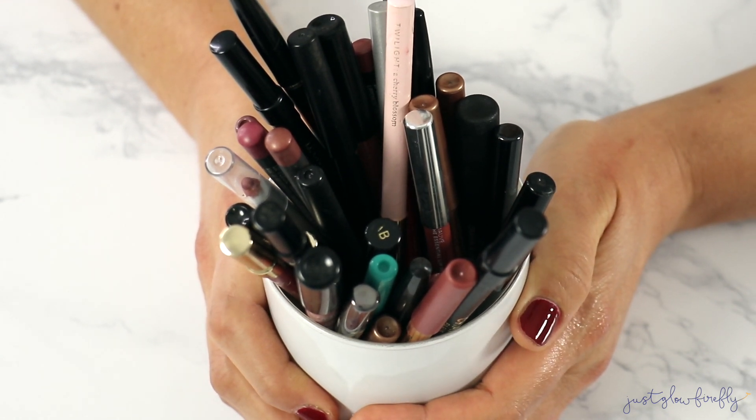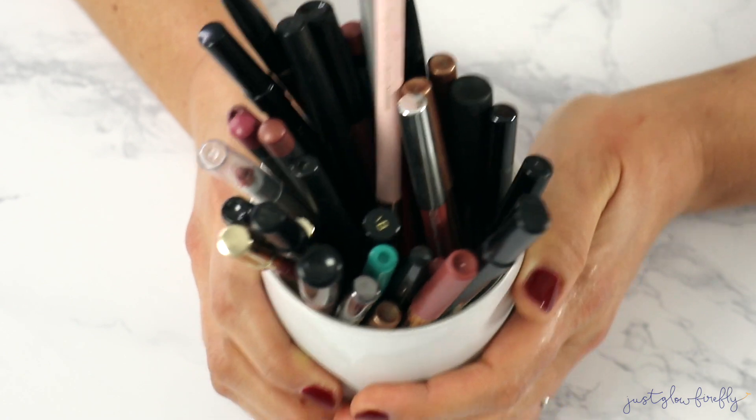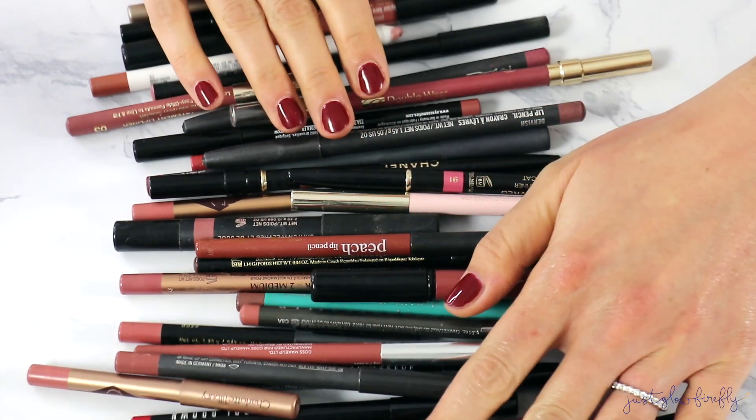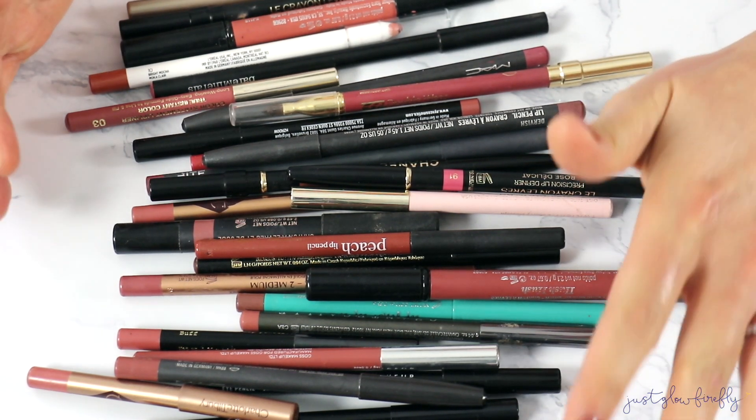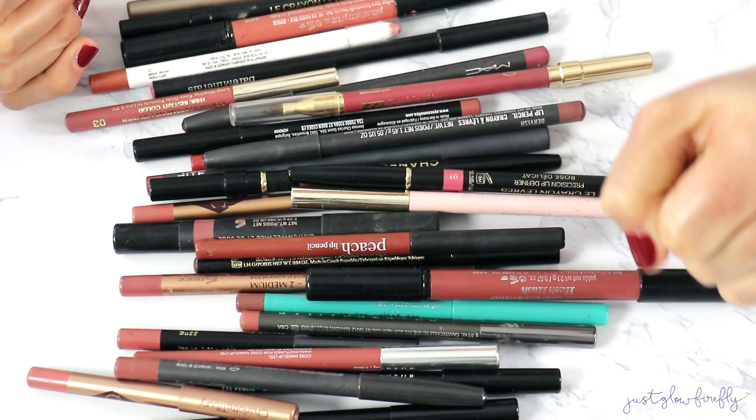Without further ado, let's go ahead and go through these. There's a lot of them, a lot to get through. I'll try to swatch them for you too so you can see what they look like.